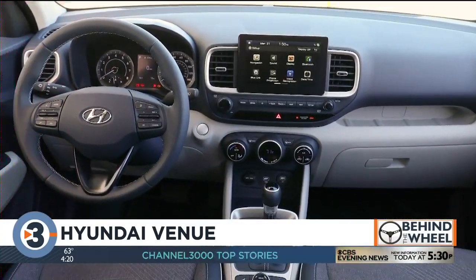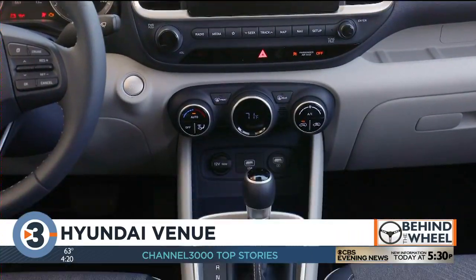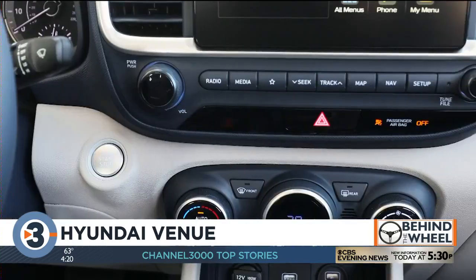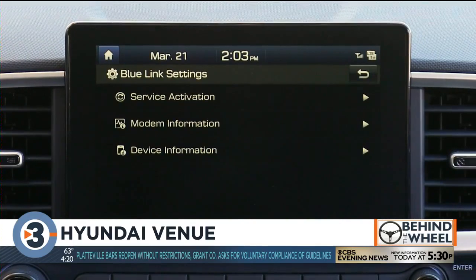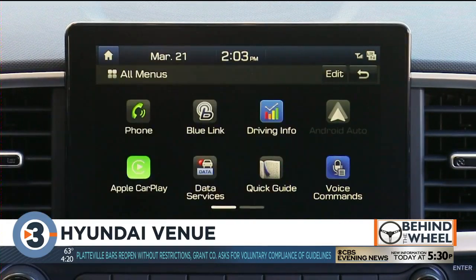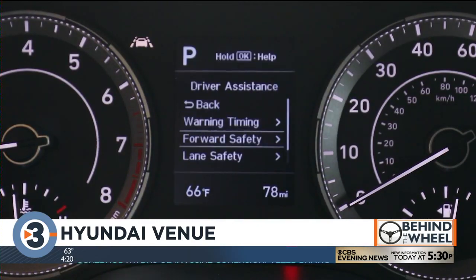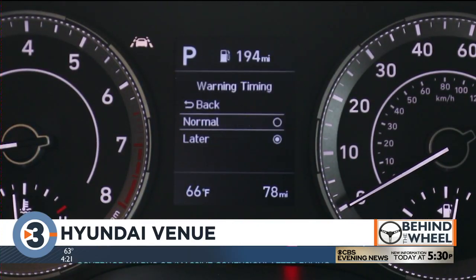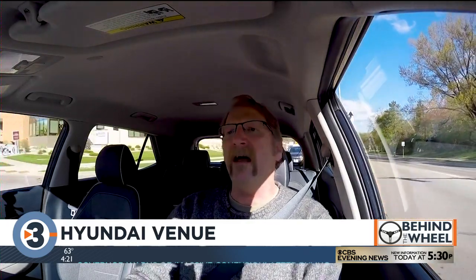Pricing for the Hyundai Venue starts at $17,305, and this Denim Edition with everything on it tops out at a little over $23,000. When you look at the rest of the competition, that's a pretty darn good value. And that's really the secret of this car — it's Hyundai doing what Hyundai does best: you get a lot of features, a lot of technology, enough style to make it interesting, for not a lot of money. That has been a winning formula for them for the past decade.